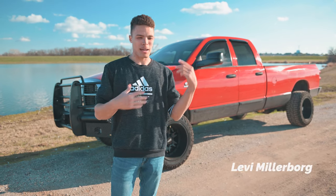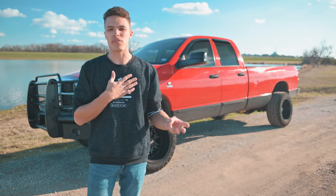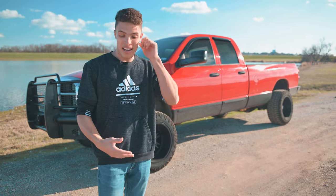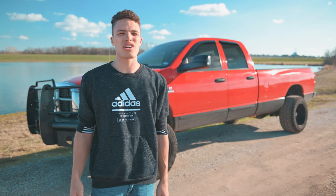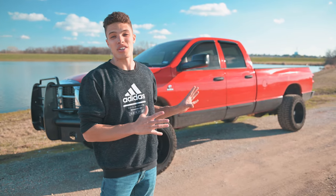A little bit about me. My name is Levi Milliborg. I am a videographer, editor, photographer — I'm an enthusiast with everything with a camera. But I've also been a pretty big automotive enthusiast as well. I've had a couple of different sports cars and a couple of different trucks, but this is by far my favorite purchase so far.